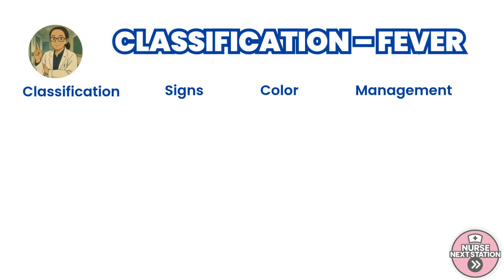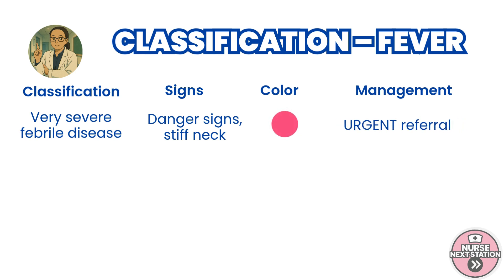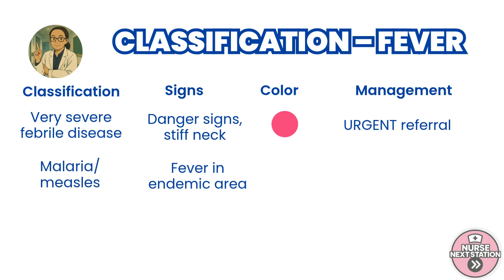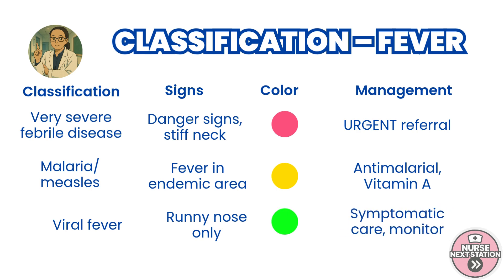The fever classifications are: if danger signs or stiff neck are present, classify as very severe febrile disease — this is pink, and the child must be urgently referred. If you're in a malaria-endemic area and no other clear cause is found, classify as malaria, yellow classification, and start anti-malarial therapy. If the child has had measles and now shows complications like mouth ulcers or eye discharge, classify as complicated measles, also yellow. If the child just has a runny nose, it's likely a viral fever, which falls under the green classification. Give supportive care and advise the caregiver to monitor.